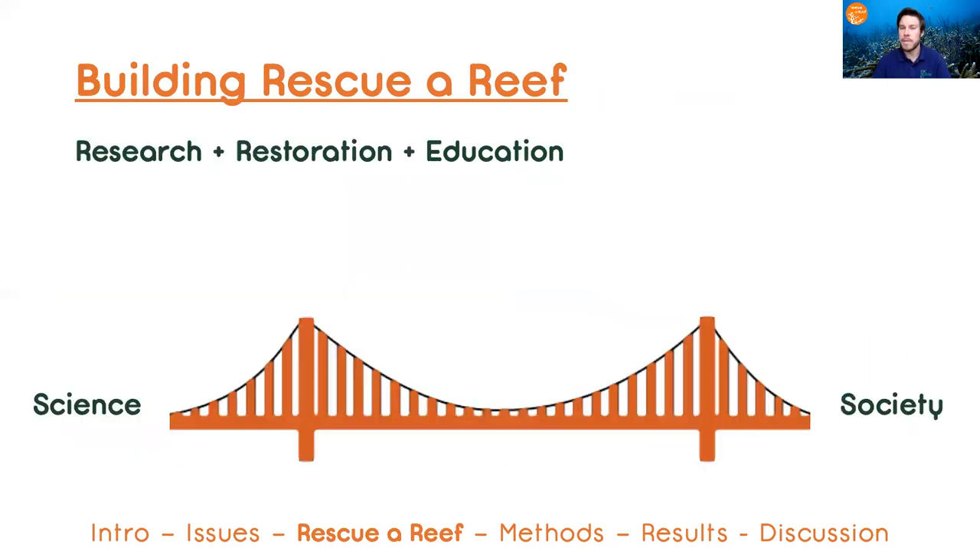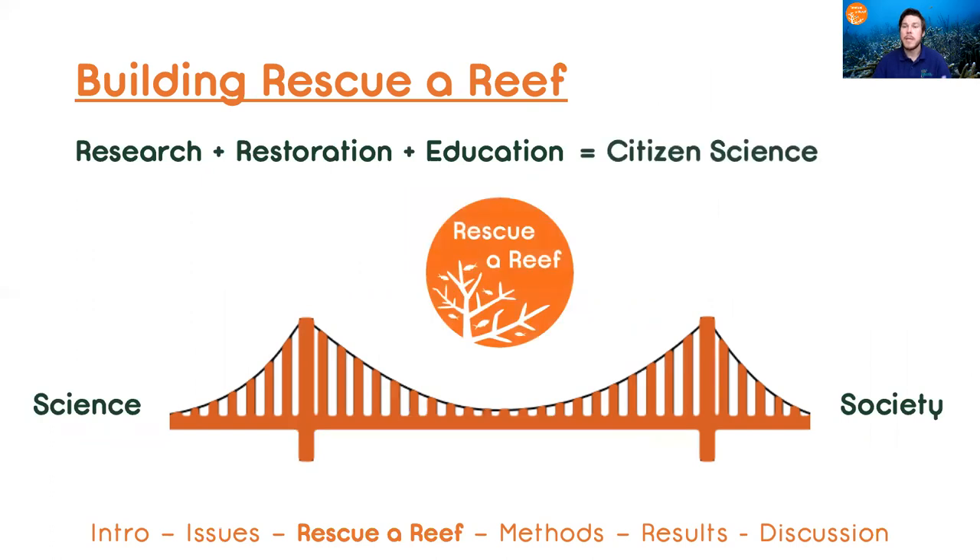So how did we build Rescue Reef with our coral reef research and restoration lab? Well, we combine that research and restoration with public education that created this experiential Rescue Reef program.